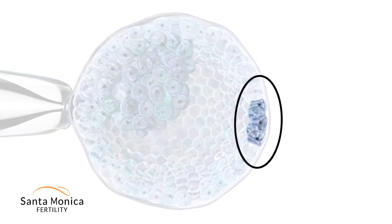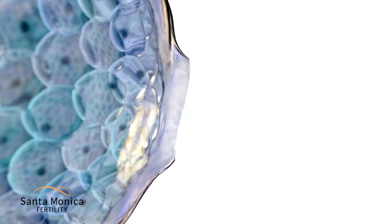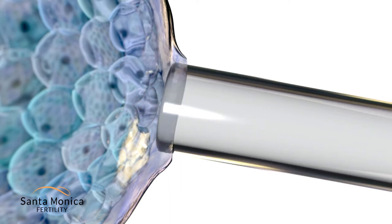For pre-implantation genetic screening, three to six cells are removed to perform genetic testing. A laser is used to make a small hole in the outer eggshell, and the cells to be tested are removed from the trophectoderm.